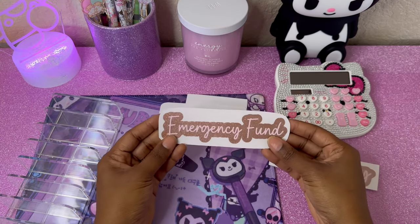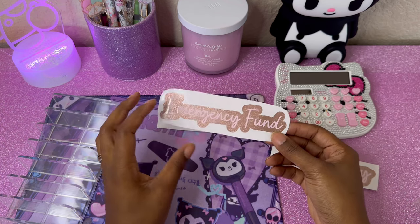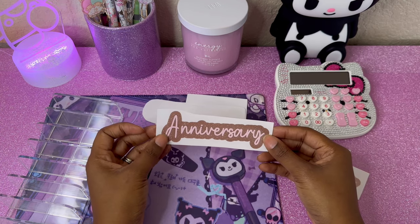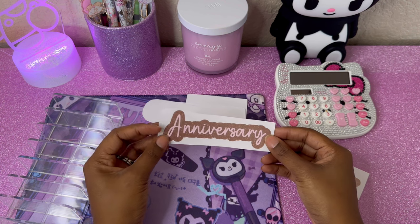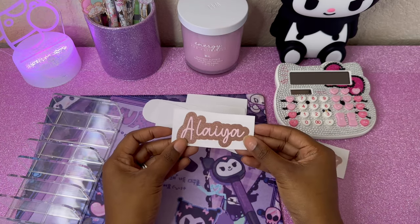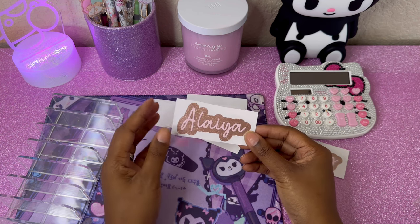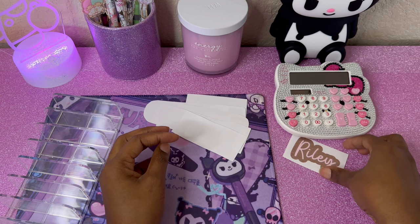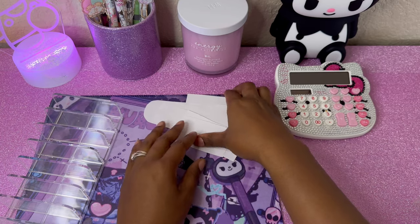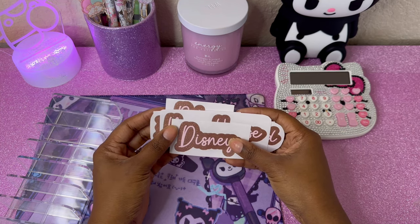We also have an emergency fund envelope — right now I just want to get it up to a thousand dollars, with the main saving goal being the new home. We have an anniversary envelope because my husband wants to go back to Vegas, so we need to save for that trip. I also have a binder for my daughter Alaya — once it reaches a certain threshold I'll move that money into a high yield savings account — and the same plan for Riley.